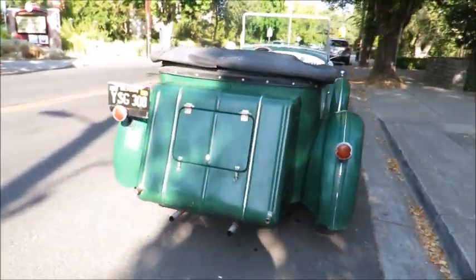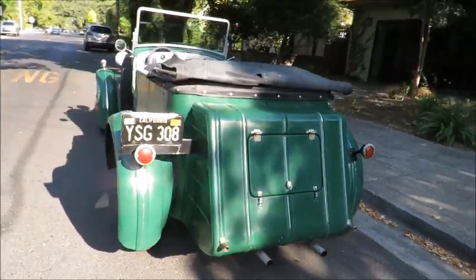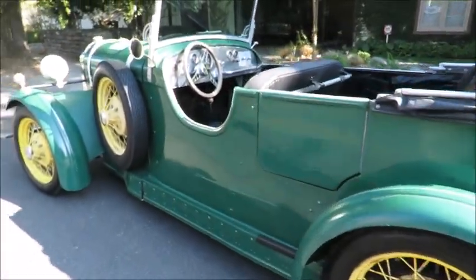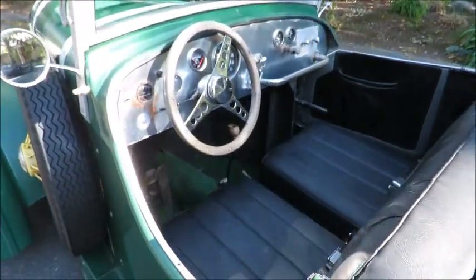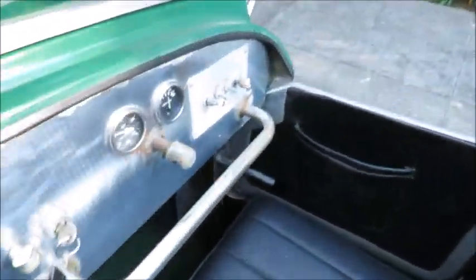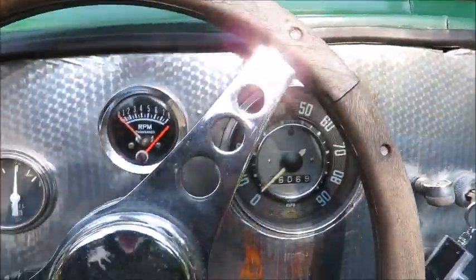It's got a nice running VW engine — I think it's a single port. So, wire wheels, and there you go. Now, you've got that door over there that'll open, but I just climb over. It doesn't have a driver's door. I'm 5'10" and I fit in here fine.